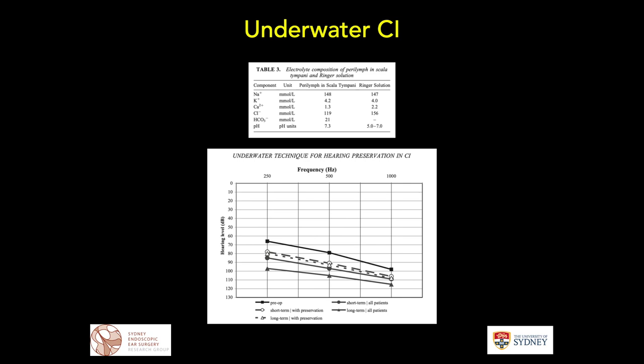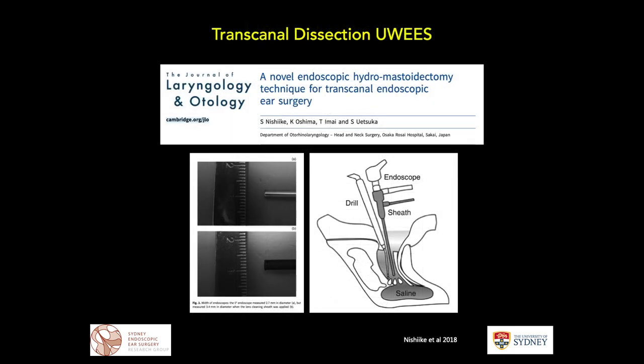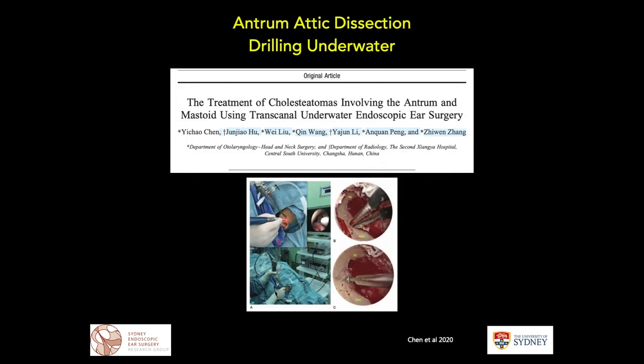This implies that surrounding the cochlea with a solution similar to perilymph during inner ear manipulation may be relatively more protective. This has since been demonstrated by a Japanese group — much of the work comes from Japan or China — where they use an endosheath, like in endoscopic sinus surgery, filling the external auditory canal to potentially perform hydromastoidectomy or underwater drilling, including antral and attic dissection transcanal.